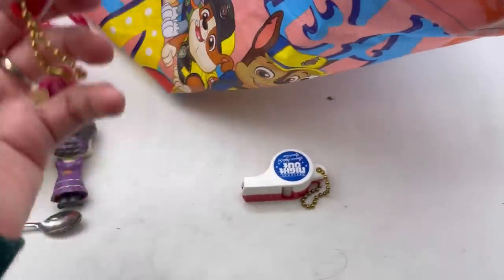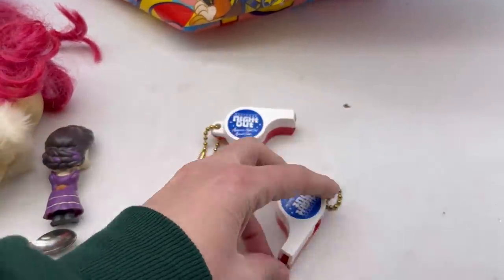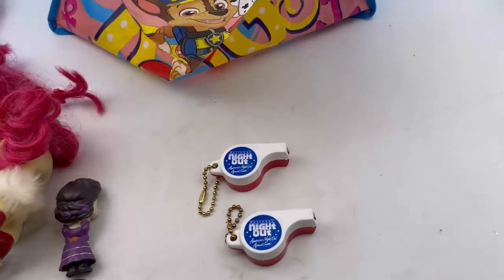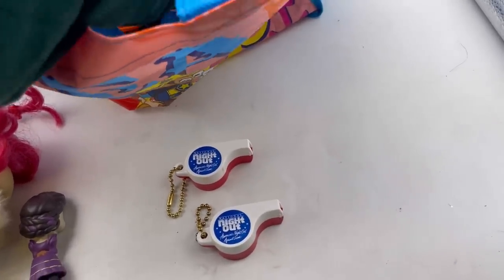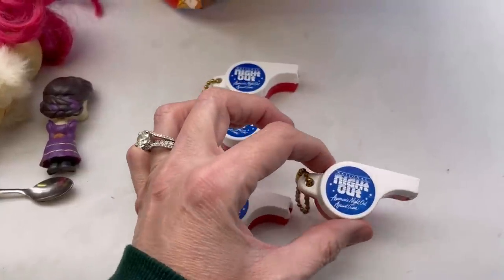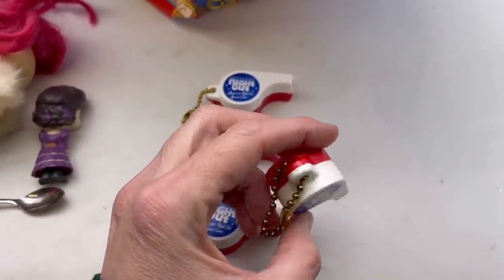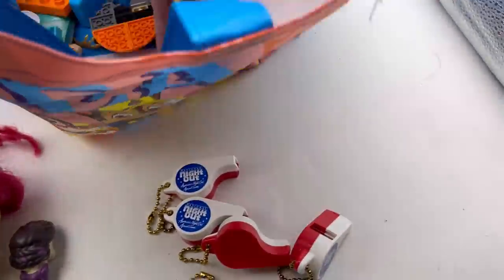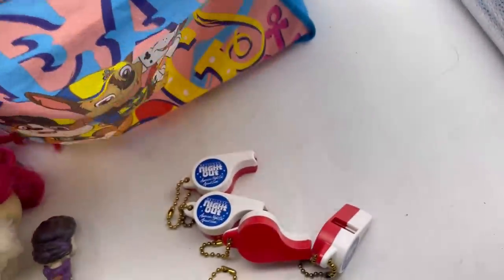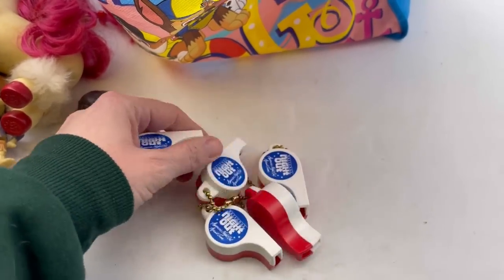Got Junk in Our Trunk recently sold some Oscar Meyer wiener advertising whistles, so I thought I'd pick up these whistles because they don't weigh anything. I'm pretty sure they're vintage — they say 'Night Out, America's Night Out Against Crime, National Night Out.' I don't know if I'll sell them individually or as a lot, but I'm gonna see if I can find any comps.